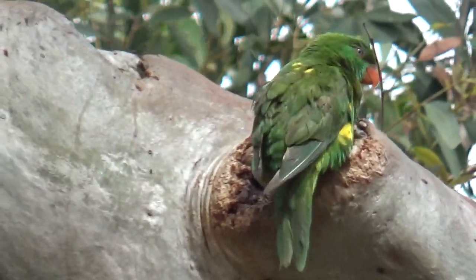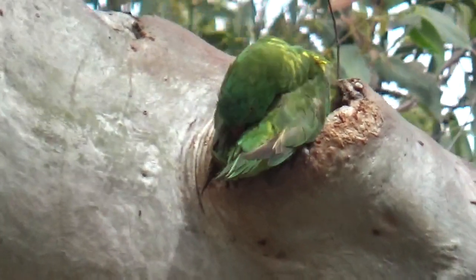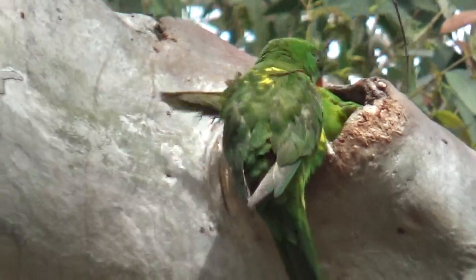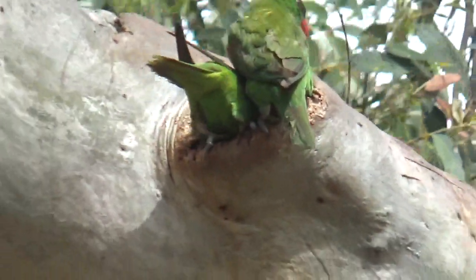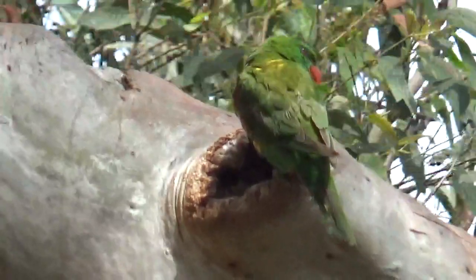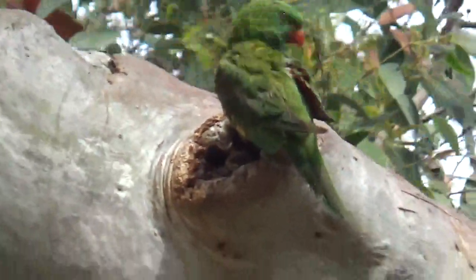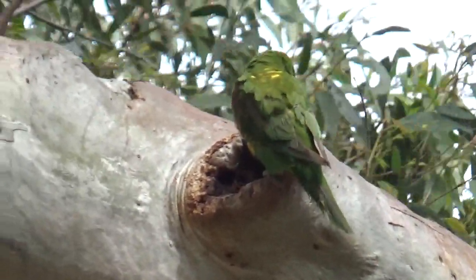They're either preparing the nest, or she's feeding young ones. And I'd say he's attending to her, like the good husband that he is. There she is, backing out now. He's having a little look inside. Or it could be he's doing the work and she's just popped in to check on his handiwork, making sure it's all to her specifications.